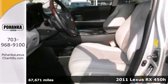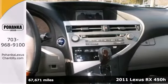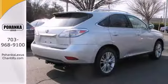Here's a nice certified 2011 Lexus RX 450H with a one-owner Carfax. It has all-wheel drive and navigation. It also features climate control, keyless entry, and a CD player.